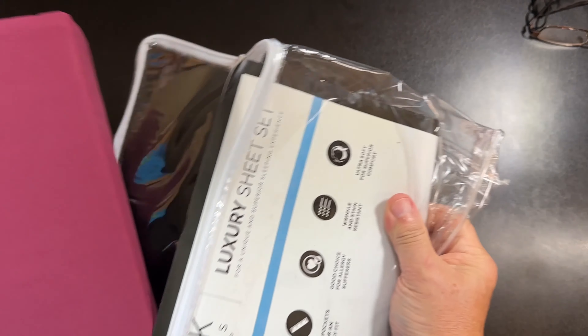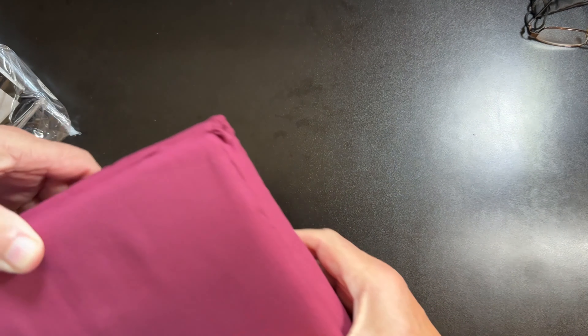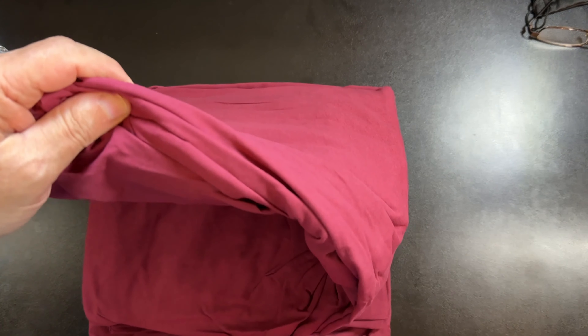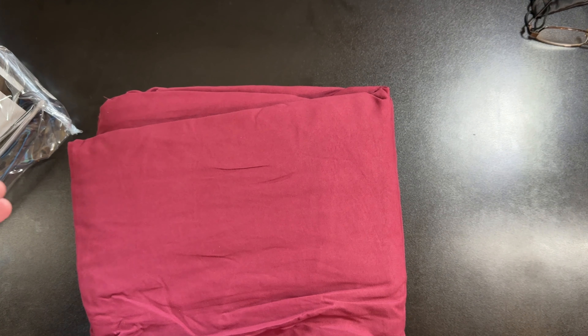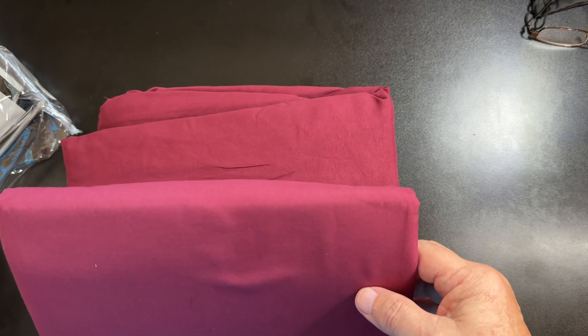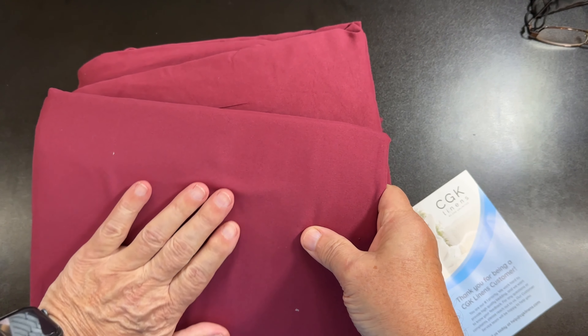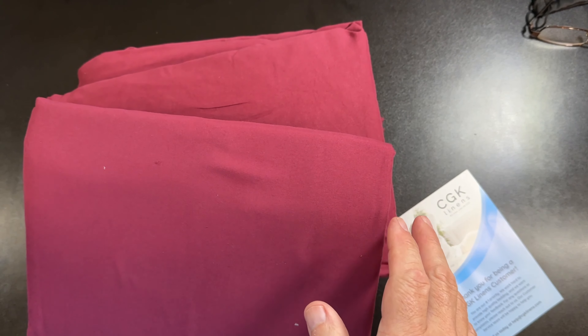These are microfiber. It's a four-piece set, so you get the pillowcases as well as the sheets — fitted sheet, top sheet, and pillowcases. The feel of it is great, I mean it really feels good. That's going to be nice to sleep on.